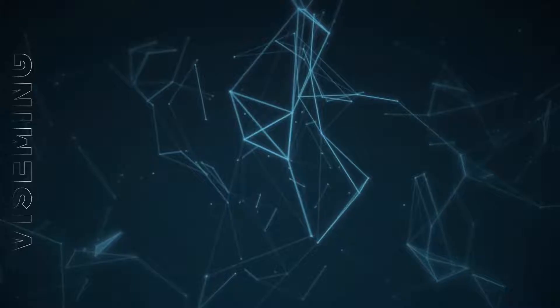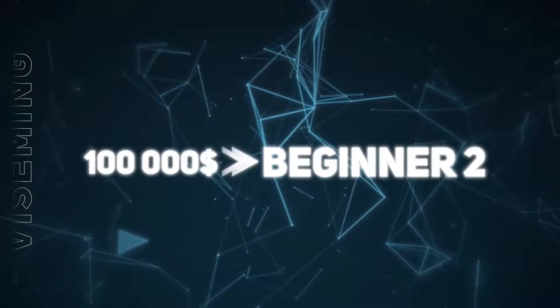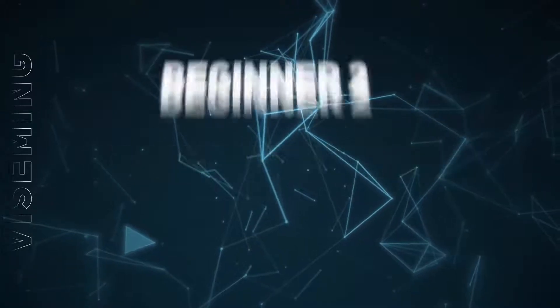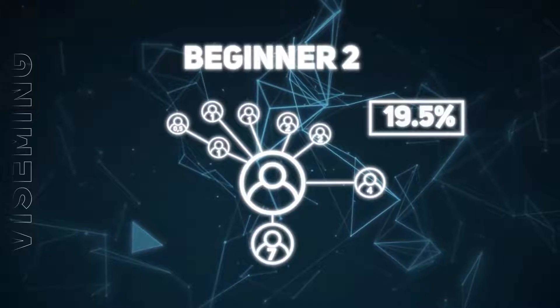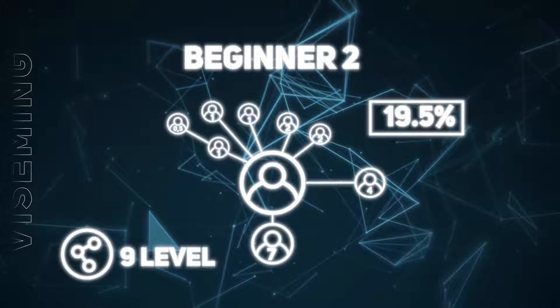Reaching a structural turnover of $100,000, the participant receives the Beginner 2 leadership status and an increase in total bonuses to 21% of their partners' investments, creating a partner team 9 levels deep.